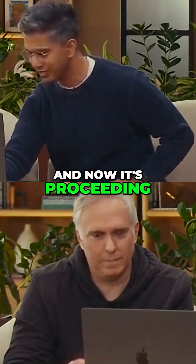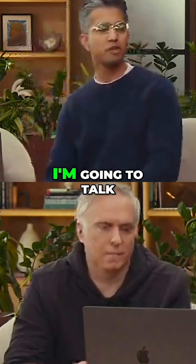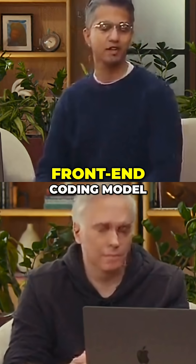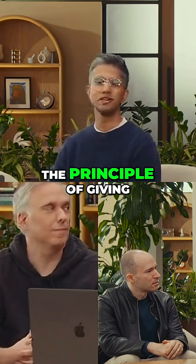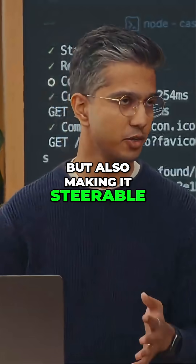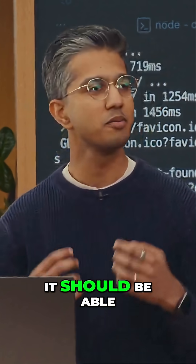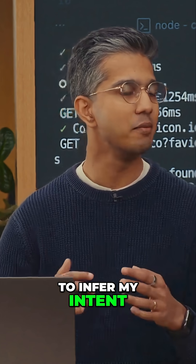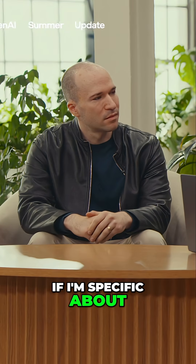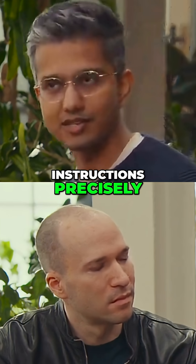Now it's proceeding to implement the rest of the project. While this runs, I'm going to talk a little bit about how we trained GPT-5 to be a great front-end coding model. We tried to follow the principle of giving it good aesthetics by default, but also making it steerable. So if I give the model a concise prompt, it should be able to infer my intent and make something that looks great by default. On the other hand, if I'm specific about a layout or frameworks that I want the model to use, it should follow my instructions precisely.